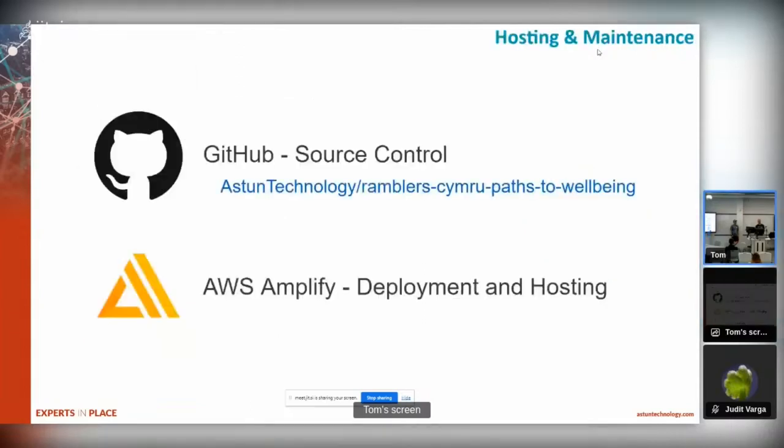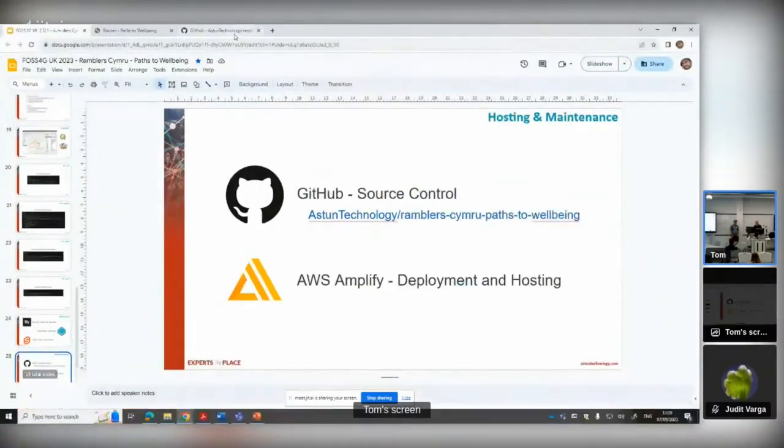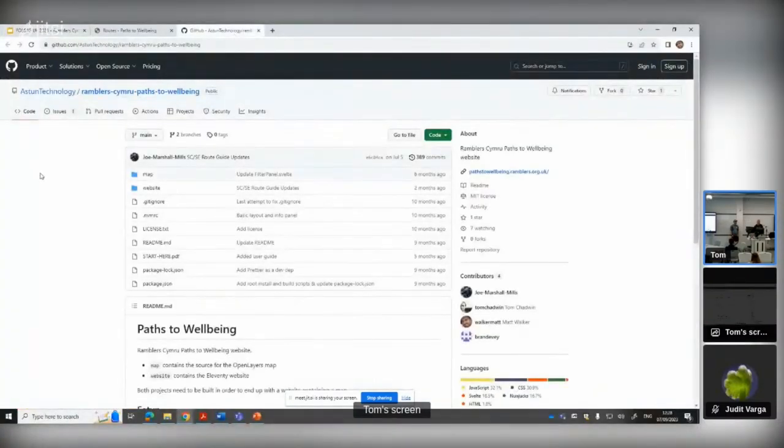All of this went into a repository that's up on GitHub - released as open source. That's under the Aston Technology account; Ramblers don't currently have one so we host several repositories on their behalf. That provides you with the source code needed to build the entire site and host it yourself. One of the other benefits we found of GitHub was it basically gave us cheap content management.